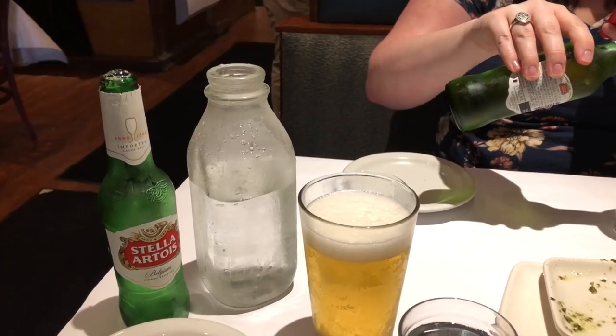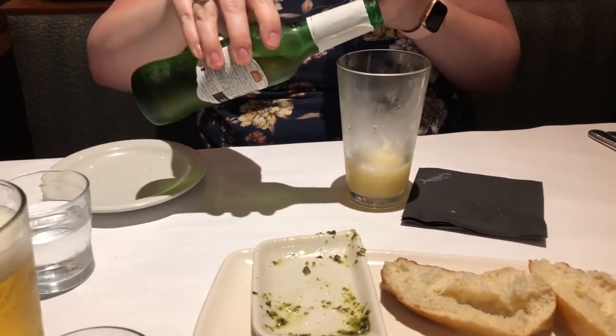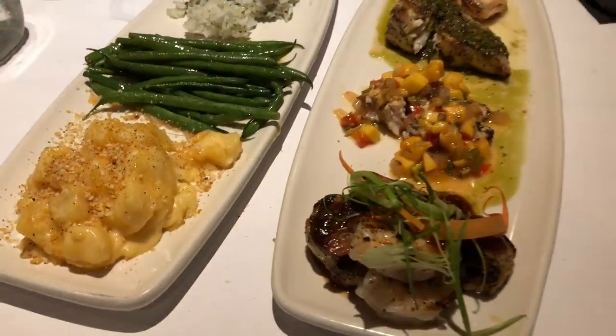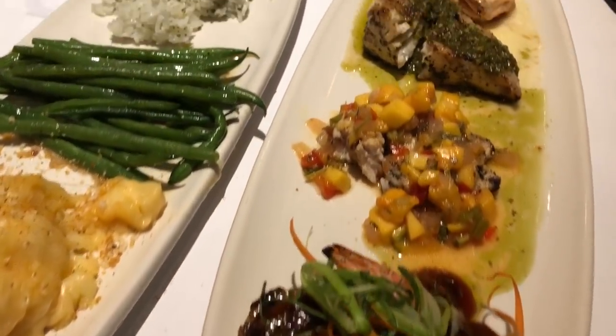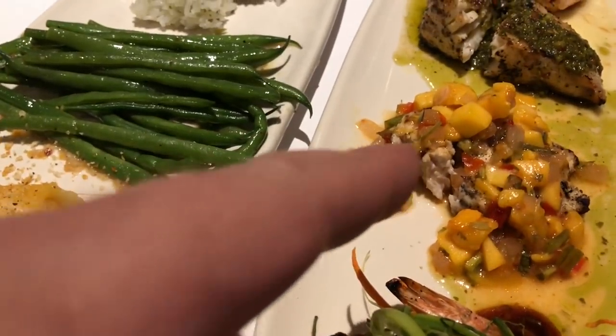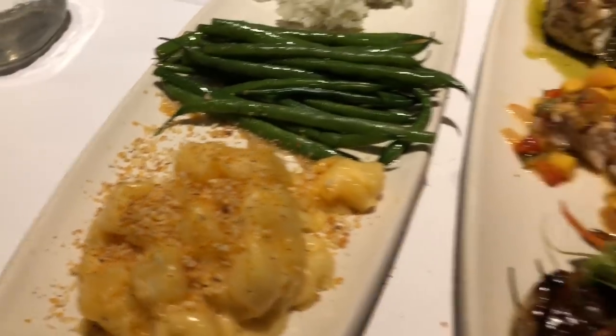Our realtor got us a gift card to Bonefish Grill, so we're trying that out. Bang bang shrimp, Caesar salad, the bread is delicious, and the main courses — shrimp and scallops, swordfish, salmon, bobia — and delicious sides including scalloped potatoes.